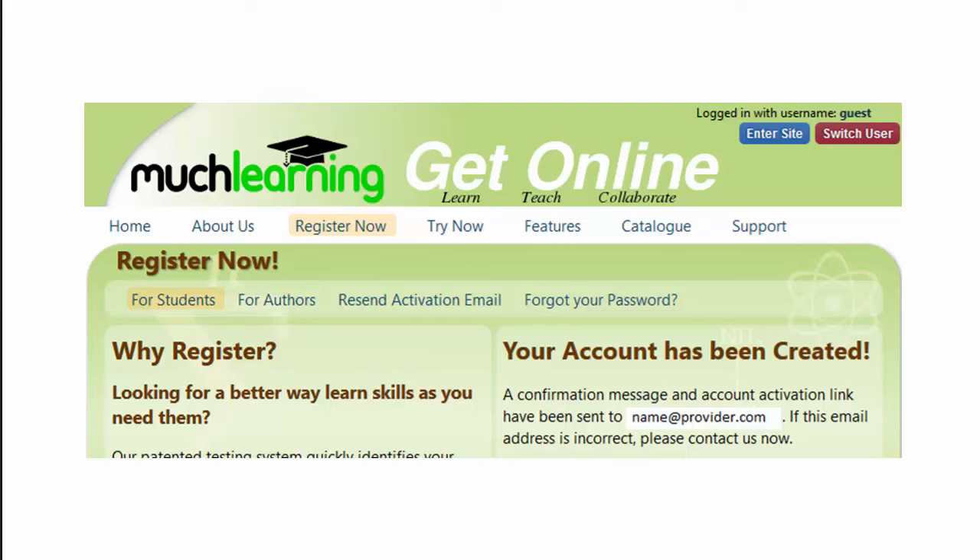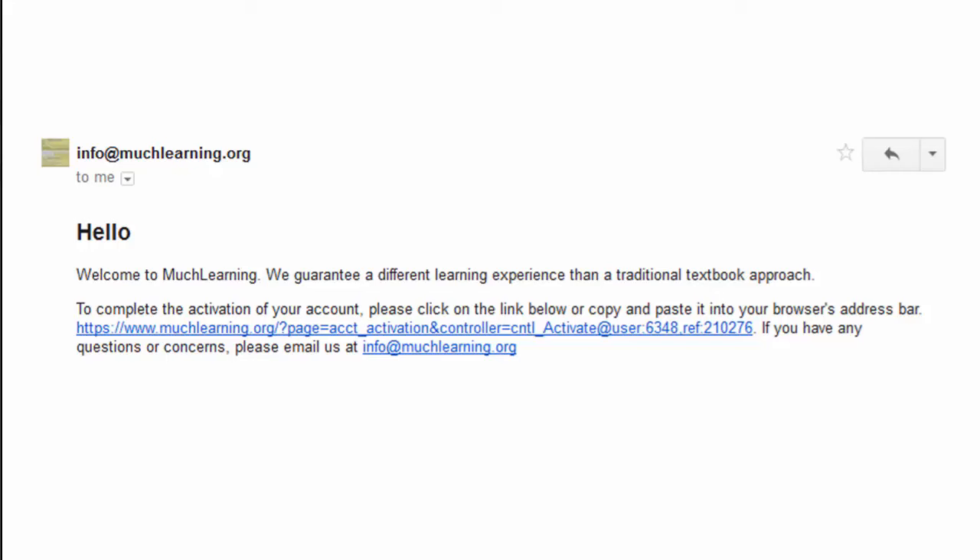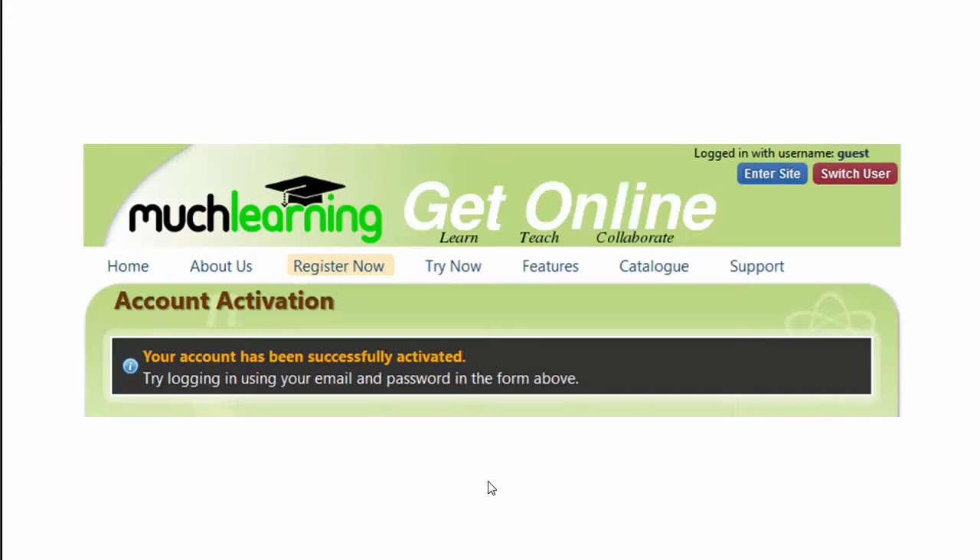At this point, Match Learning will tell you that your account has been created, but it needs to be activated. To do that, go to your email account and open the message from info@muchlearning.org, triggered by your registration — a message that will look like this. Click on the link provided and you will be sent to this confirmation screen. You are now ready to go, so return to the Match Learning site.